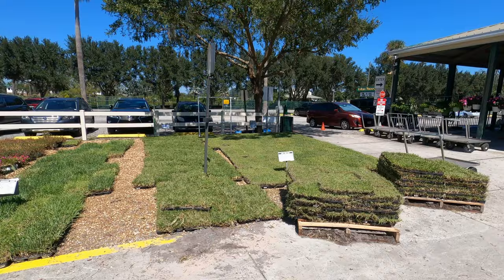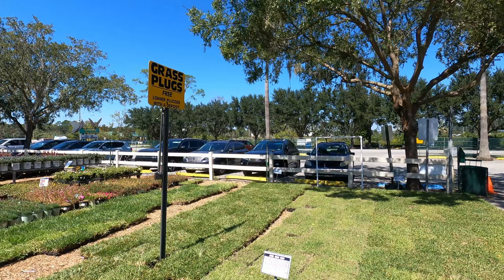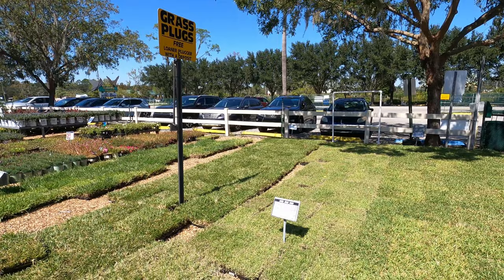Oh look at this — I didn't realize they had sod. That's cool. And you get Zoysia at $14.99 a tray. They're plugs.